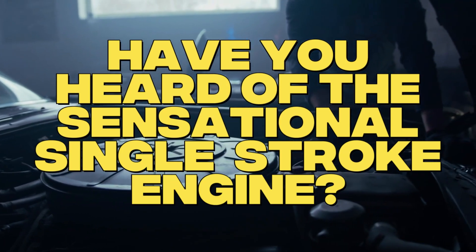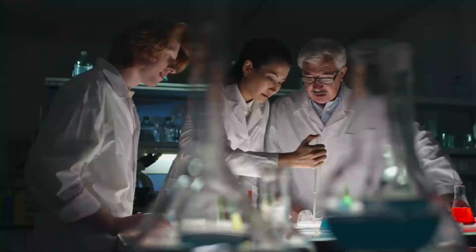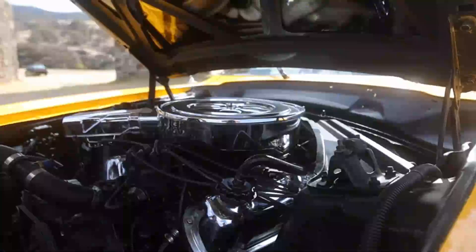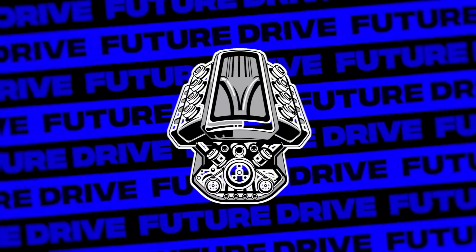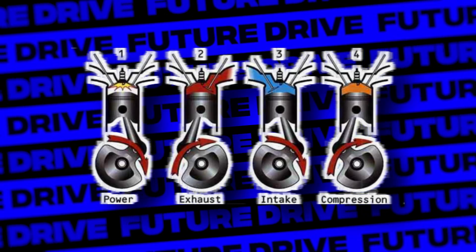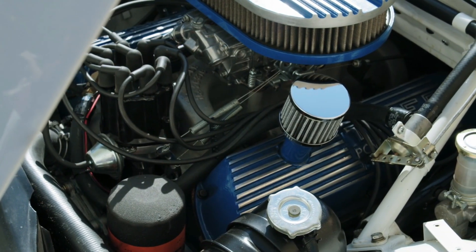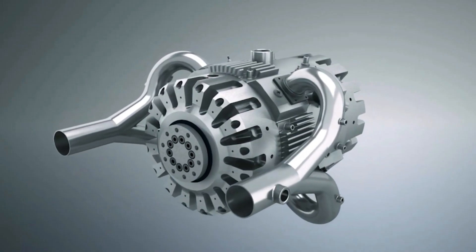Have you heard of the sensational single-stroke engine? This whimsical power plant is no April Fool's joke — it's a bonafide game-changer bursting out of the labs in Spain. Let me tantalize those torque-thirsty brains of yours. Imagine a teensy 500cc engine that packs the same punch as a burly V8, an engine that completes the whole shebang — intake, compression, bang, exhaust — in one fell swoop. An engine with a rotor styled like a slice of mechanical pizza. Wild, right? But trust me, this engine is the real deal.